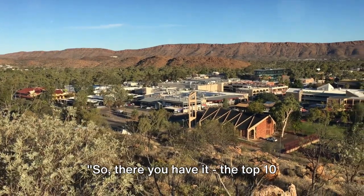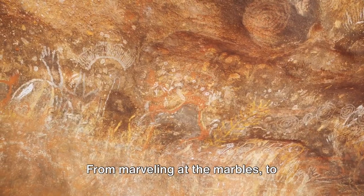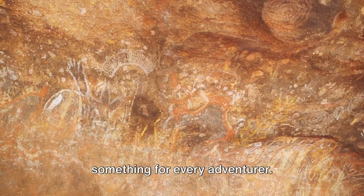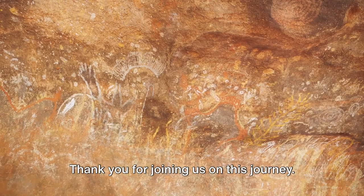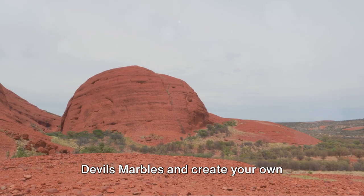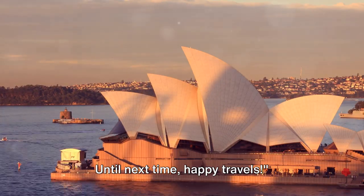So, there you have it — the top 10 things to do in Devil's Marbles, Australia. From marveling at the marbles to exploring Aboriginal culture, there's something for every adventurer. Thank you for joining us on this journey. We hope this inspires you to explore Devil's Marbles and create your own unforgettable memories. Until next time, happy travels!